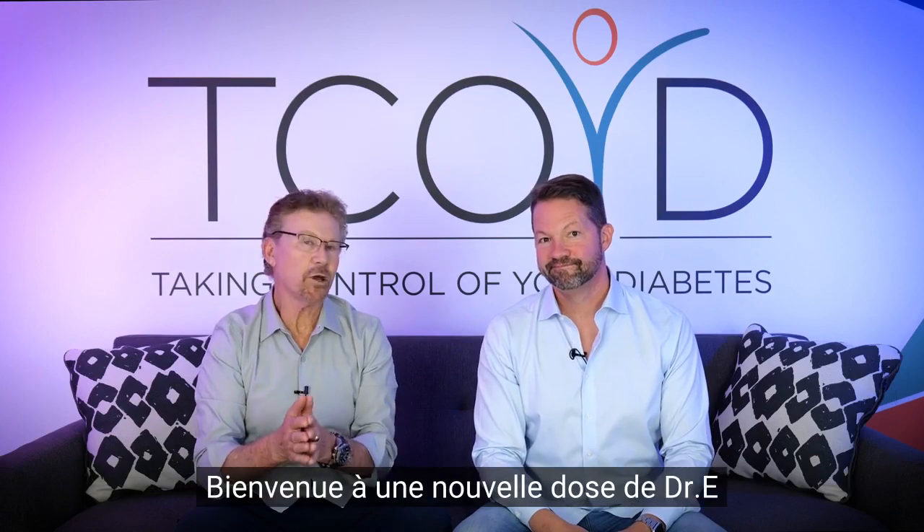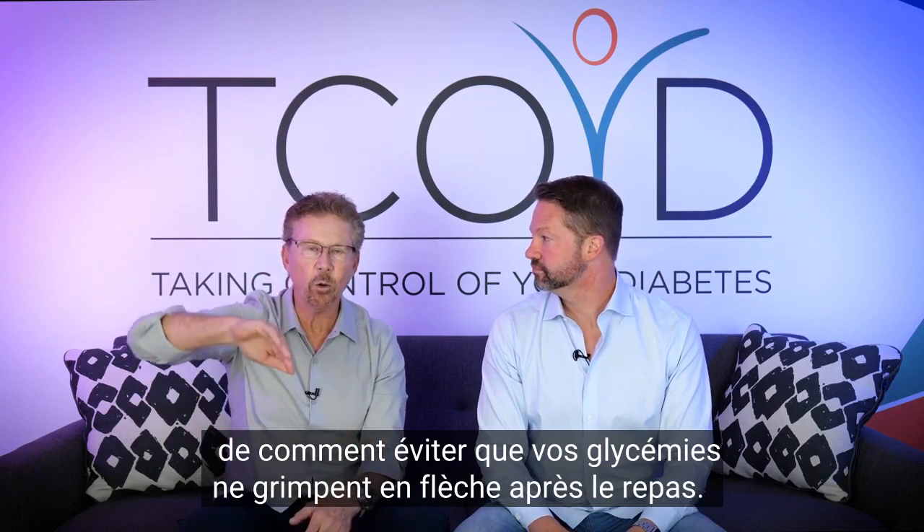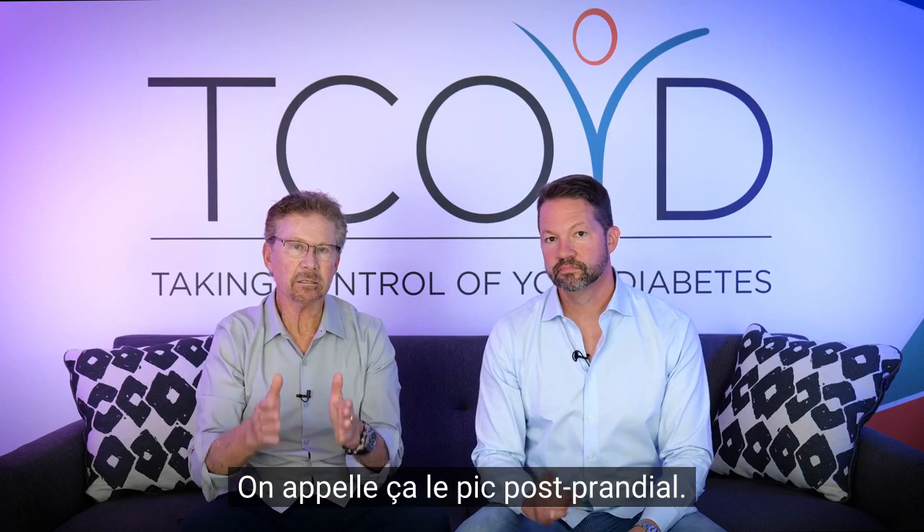Hello, everybody. Welcome to another dose of Dr. E and Dr. P. Today we're going to talk about how to prevent your blood sugars from going through the roof after eating. We call it the post-meal spike.